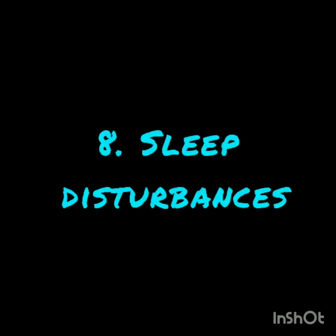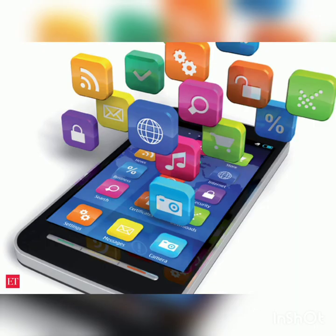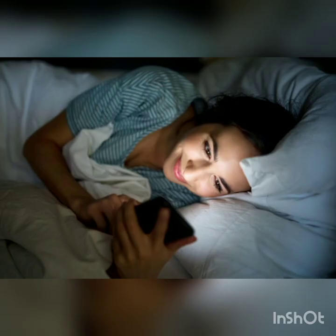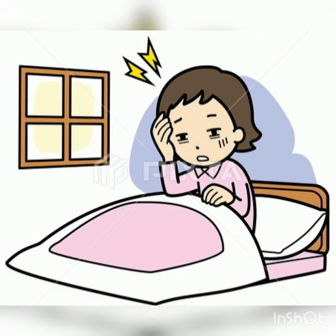Number 8: Sleep disturbance. The colourful sight of the mobile phone screen releases feel-good chemicals like dopamine, responsible for your alertness. So phones when used during sleep time will not let you sleep, disturbs your sleep-wake cycles and can also lead to insomnia or sleeplessness.